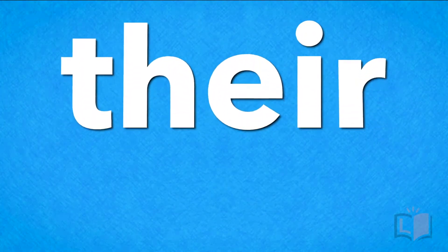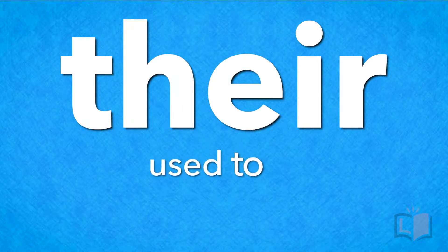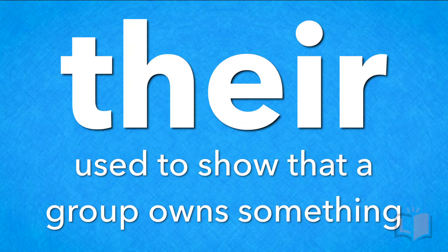In this lesson, we're going to work on the word their. Let's dive in.